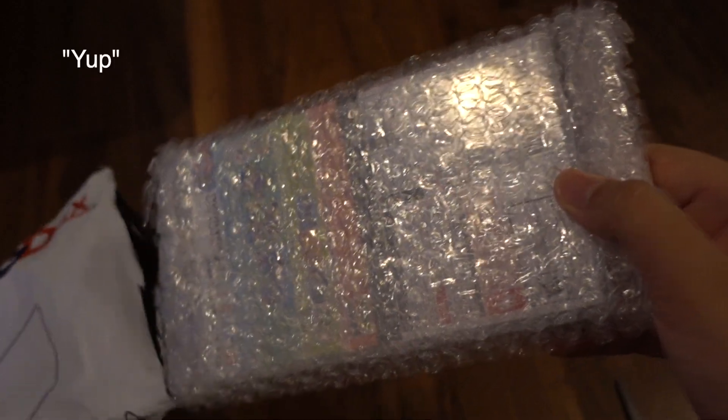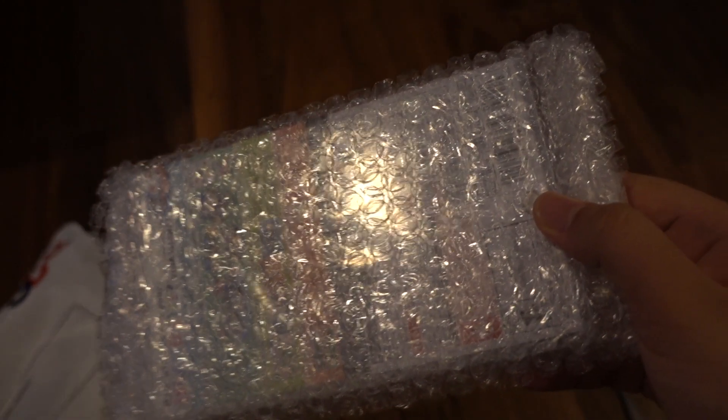Do you know what you switched? So which one is this? This is Animal Crossing. It's here!